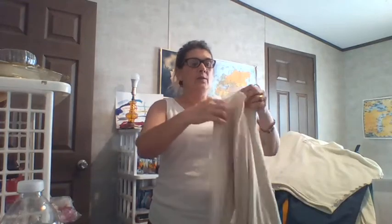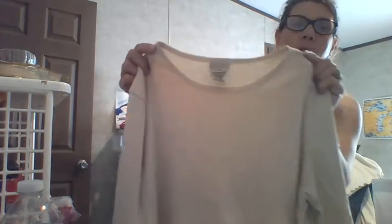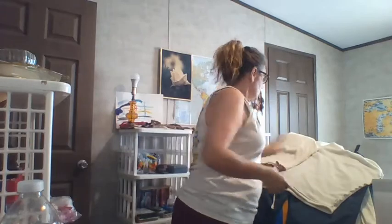We have a long sleeve, light brown, tan, women's LL Bean, size medium. Cute little collar, long sleeve. Basic long sleeve tee.